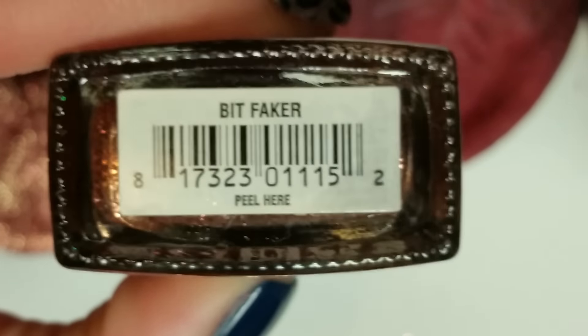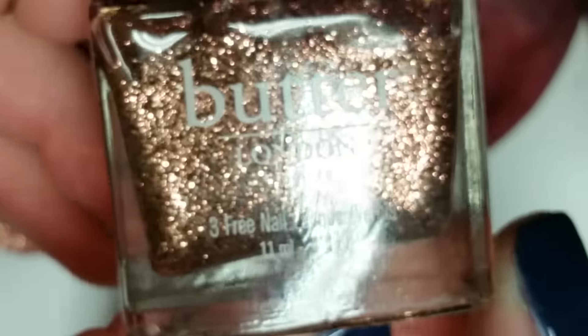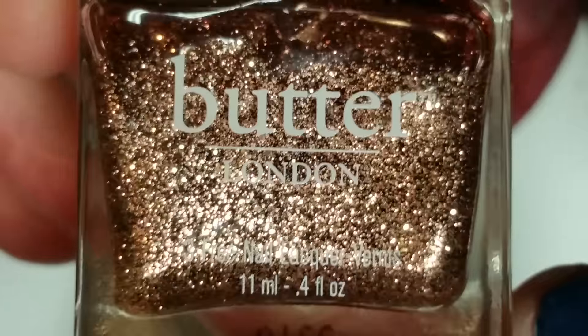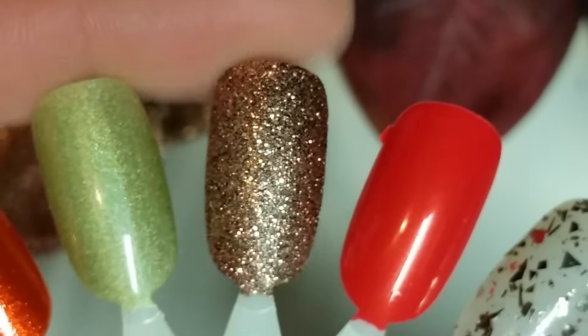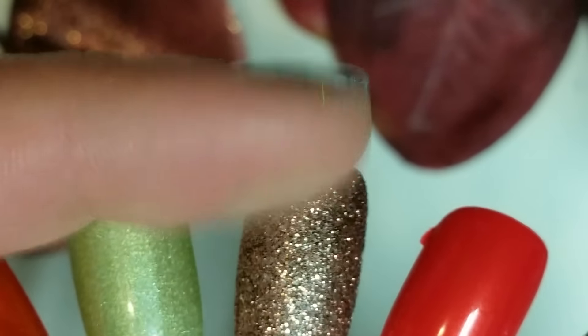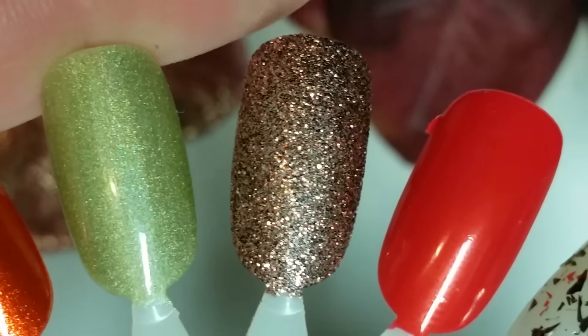The next one is really beautiful as well. It's called Bit Faker and it is a clear base with a ton of bronzy glitter, but it's so dense that you could get it opaque in two coats. I love it. Like I said, I'm still a little sick, but here is that one. It does dry down kind of matte, but I don't care — I like it.